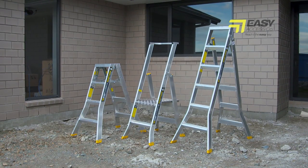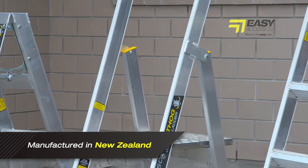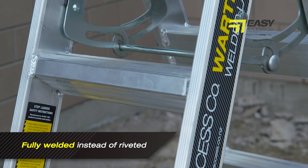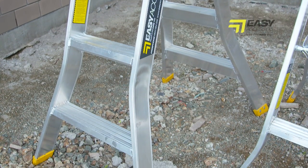Easy Access Warthog ladders are the premium ladder for many reasons. Made in New Zealand from New Zealand aluminium, they are engineered to the highest quality standards. The ladders are fully welded instead of riveted like most ladders, making them extremely strong and eliminating the flex and breaking points that most ladders have.